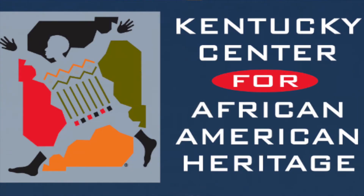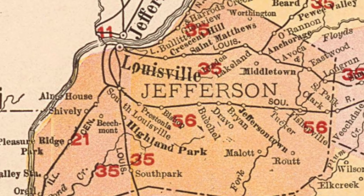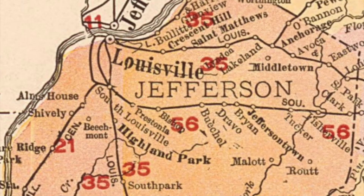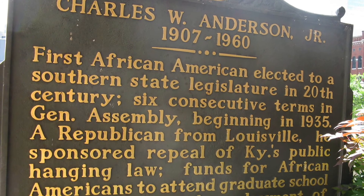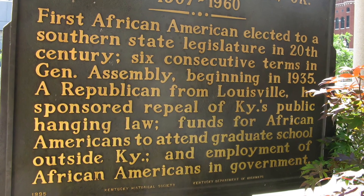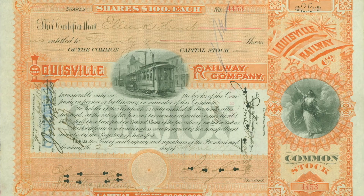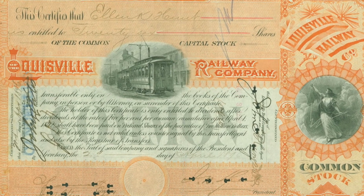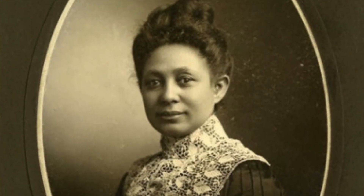The official center for the celebration of African American heritage is the Kentucky Center for African American Heritage, located in Louisville on 18th Street. In 1994 the African American Heritage Foundation began preserving historical African American sites, leading to the creation of the center. The campus sits on the site of the historical Louisville Street Railway Complex. The center became official in 2002.